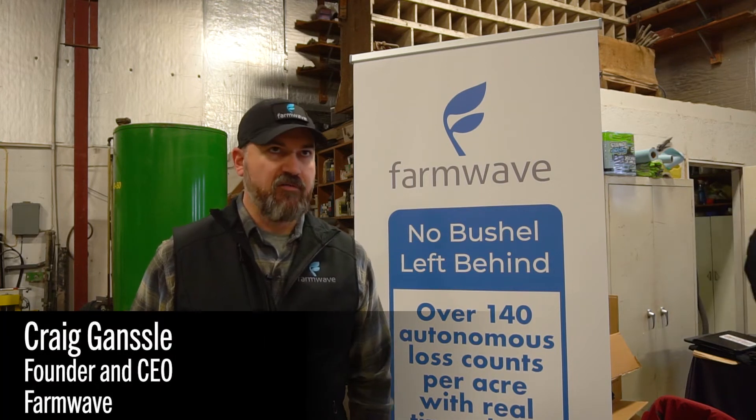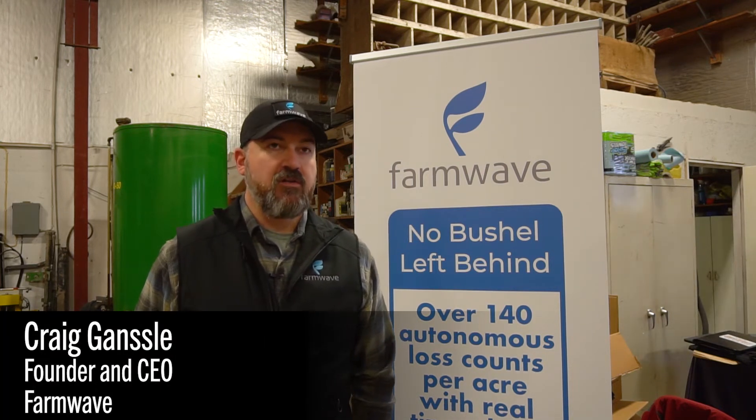I'm Craig Yancell, founder and CEO of FarmWave. FarmWave is an autonomous harvest loss system.